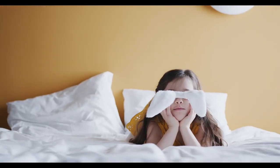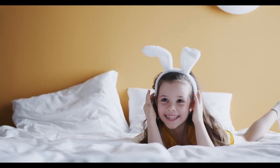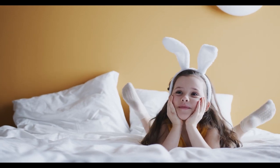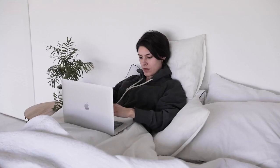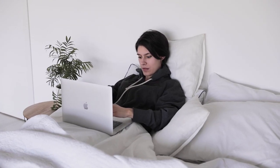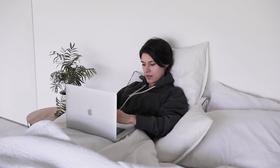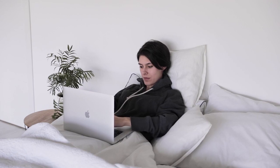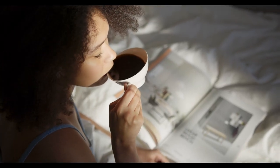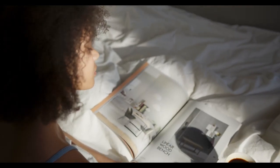While the allure of spaciousness is undeniable, it's important to take other factors into account when choosing the right King mattress. When shopping for a larger mattress, be sure to take into account its performance as well as your budget, bedroom size, and even the logistics of moving the mattress. Fortunately, we've done the heavy lifting by trying a wide range of King mattresses. In this guide, we'll walk you through our team's choices for the top King mattresses on the market.